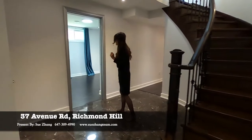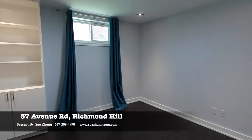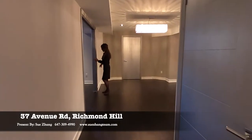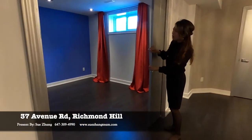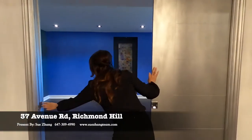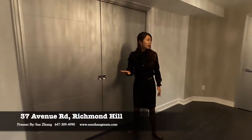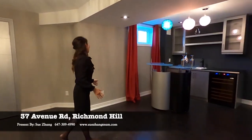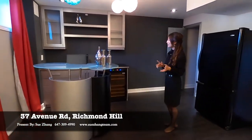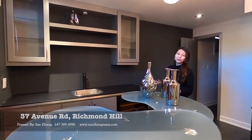We are at the basement now. Here you have a big office in the basement with a big window. And here you have the home theater, right here. There's a sliding door, so when you watch a movie you can close the door. And here is a bar, so you can entertain yourself and your guests while you watch movies or do other activities. All those fixtures will be left to the new owner.